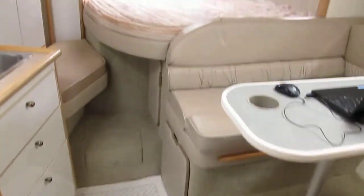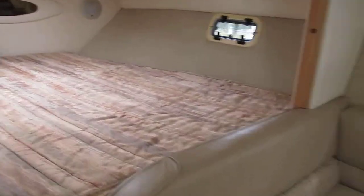Very nice boat, she's in good shape. Carpet's clean and in good condition. Headliner's good — doesn't appear to be any leaks. Boat's a nice boat.